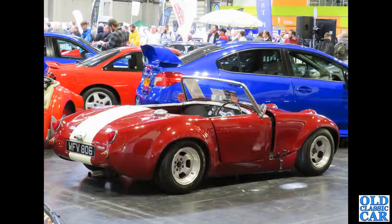Also in the auction area we've got WFV 806, a much much modified Frogeye Sprite.